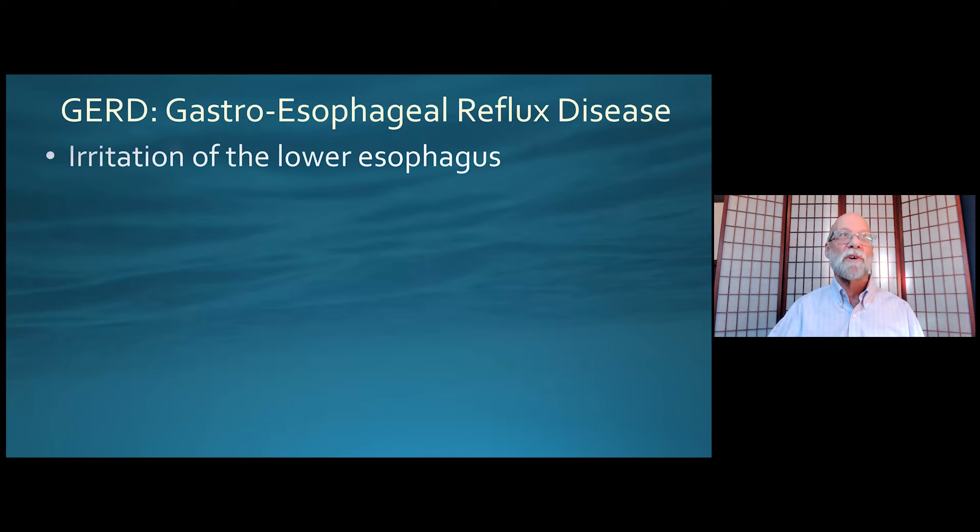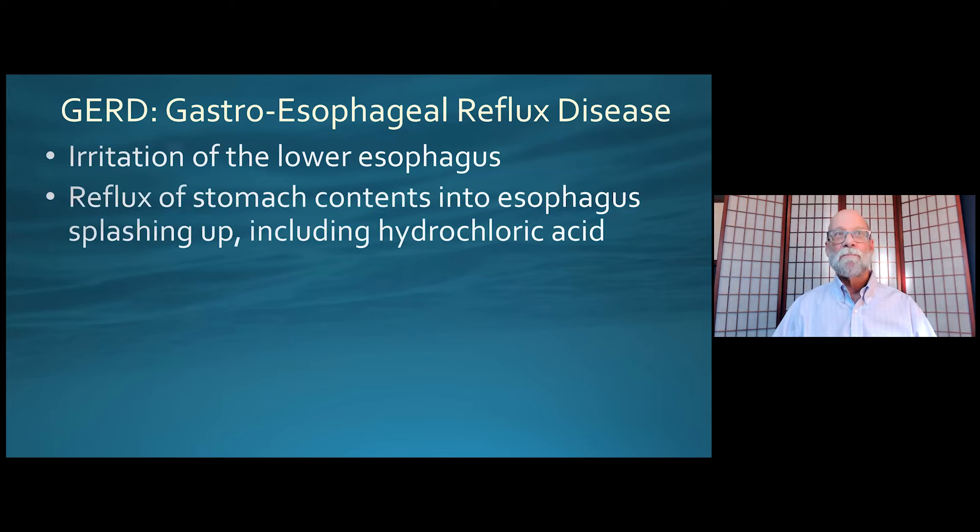Let's talk a little bit more about GERD. Essentially, we're talking about irritation and inflammation of the lower esophagus. The process is reflux — regurgitation of stomach contents into the esophagus, going the wrong way and splashing up, including the hydrochloric acid that is part of the stomach contents. The stomach is there for the purpose of breaking down many types of food we eat, particularly protein. That acid plays an important role in breaking down food and also in absorbing the minerals and micronutrients of our diet.